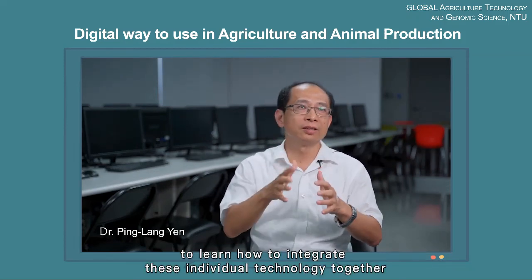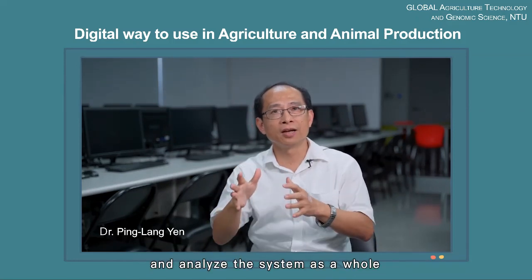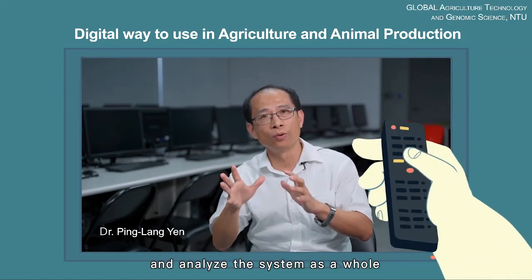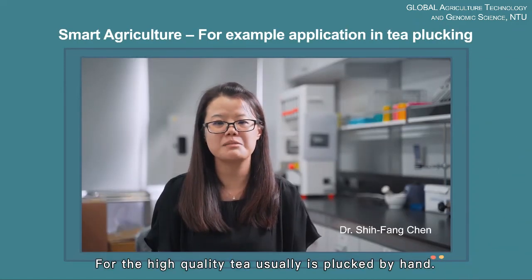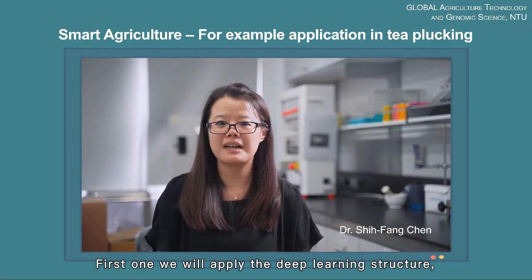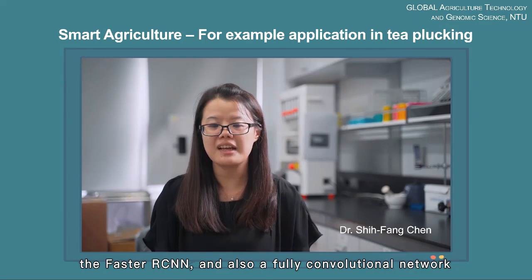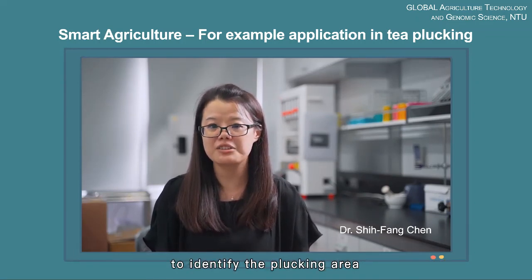To learn how to integrate individual technologies together and analyze the system as a whole. For high quality tea, it is usually plucked by hand. We will apply deep learning structures — FASTA, CNN, and a fully convolutional network — to identify the plucking area.